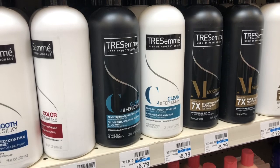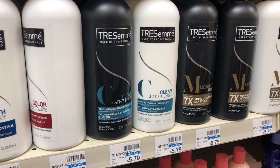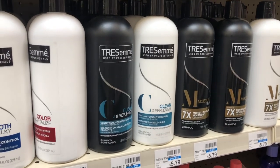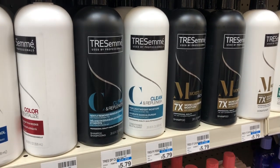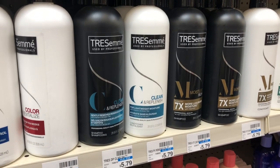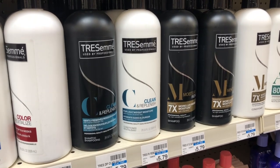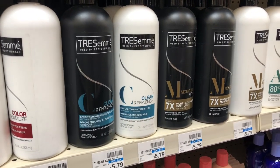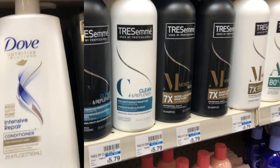Tresemme shampoo and conditioner 28 oz is going to be on sale two for eight dollars, and when you buy two you get a dollar ExtraCare Buck. Use one of the two dollar off two coupon coming in RetailMeNot from 9/22 — you'd pay six dollars and get the dollar back, making your final cost five dollars or $2.50 each. In our CVS app there's also a 50-cent off Tresemme coupon you can stack — you'd pay $5.50 but get the dollar back, making your final cost $4.50 or $2.25 each.